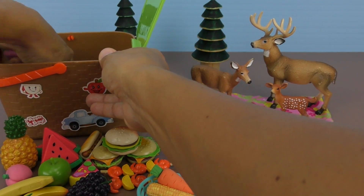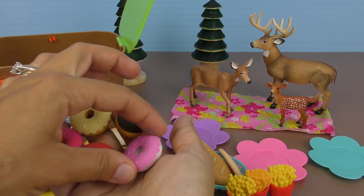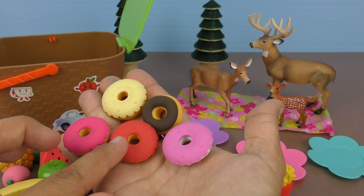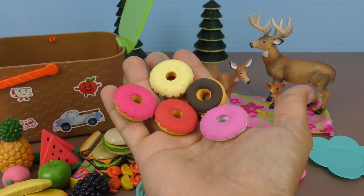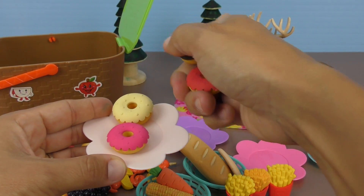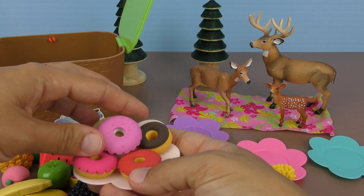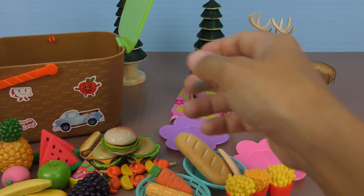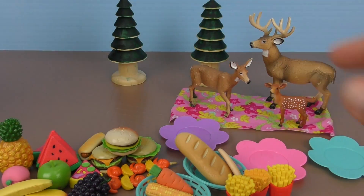And the last thing that everybody likes - we have delicious doughnuts. We have one and two pink, one red, one vanilla, and one chocolate. Yummy, delicious. But that's going to be at the end. Let's put them on this plate - five delicious doughnuts. Put them aside. It's empty, no more. Close it and put it away.